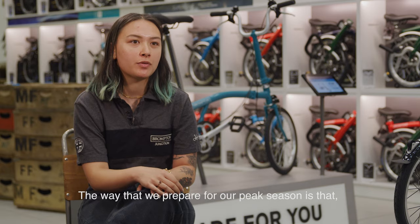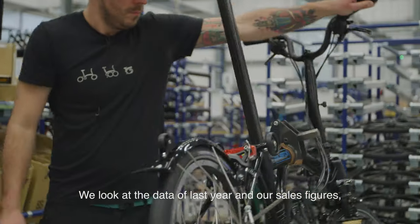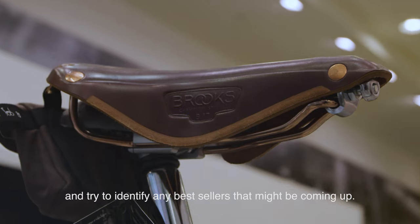The way that we prepare for our peak season is that we make sure that we're on top of our stock levels. We look at data from last year, looking at our sales figures, and try to identify any bestsellers that might be coming up.